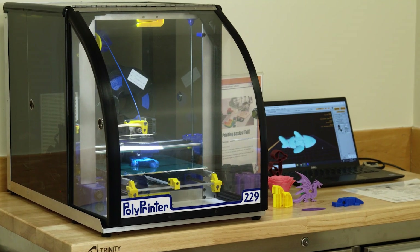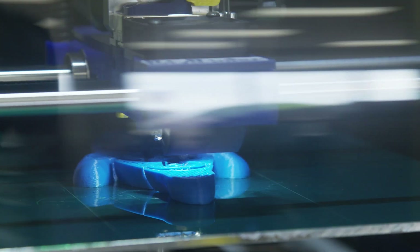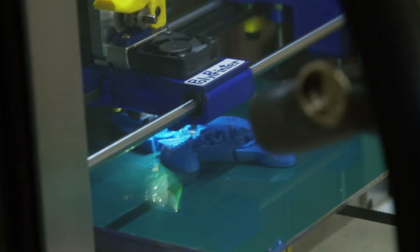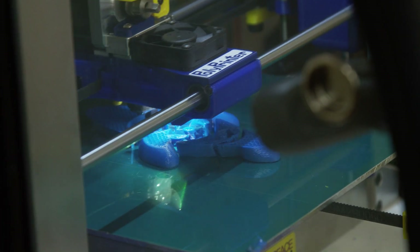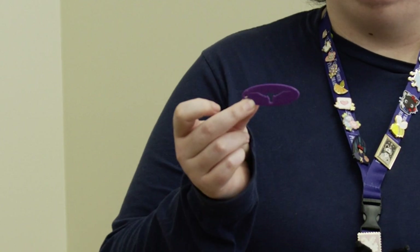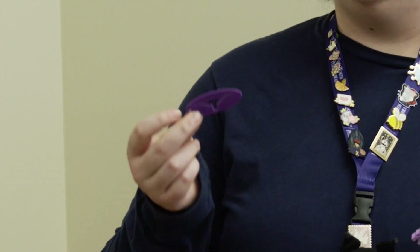We've had 3D printing at the Fort Worth Library since 2016. A lot of people come in and print different figures or game pieces. So we have some things like the keychain, which you can print in just a few minutes, and then we have designs like this dragon that takes about 40 minutes.